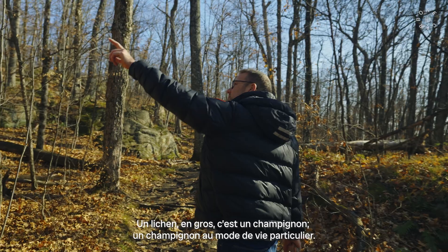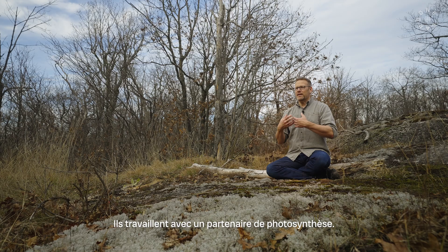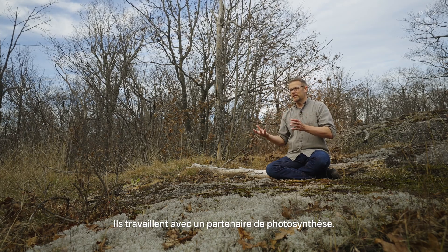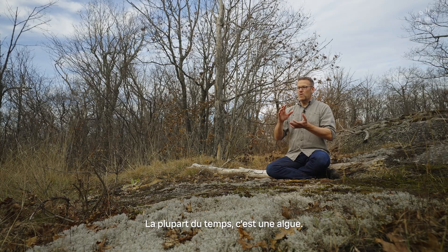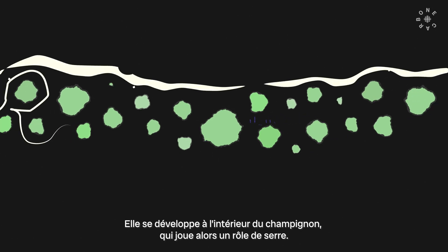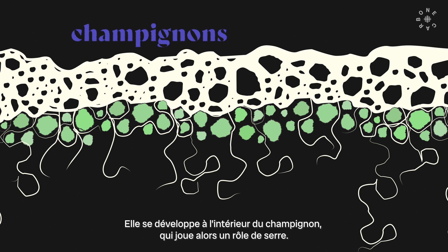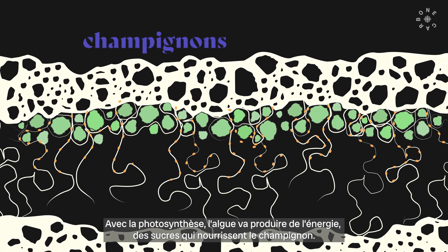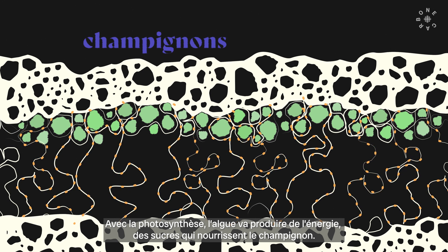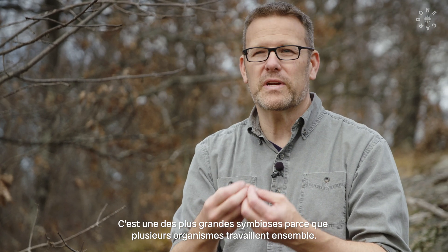A lichen is predominantly a fungus — a fungus living a particular lifestyle. They are working together with a photosynthesizing partner. Most of the time it will be an algae. The algae lives inside, and that fungus builds almost like a greenhouse, growing this algae inside, which is photosynthesizing and producing energy and sugars, feeding the fungus. It's known as one of the great symbioses of the world — these multiple organisms working together.